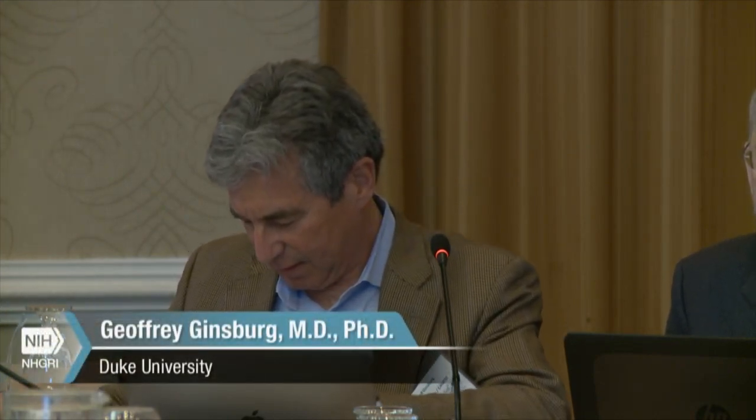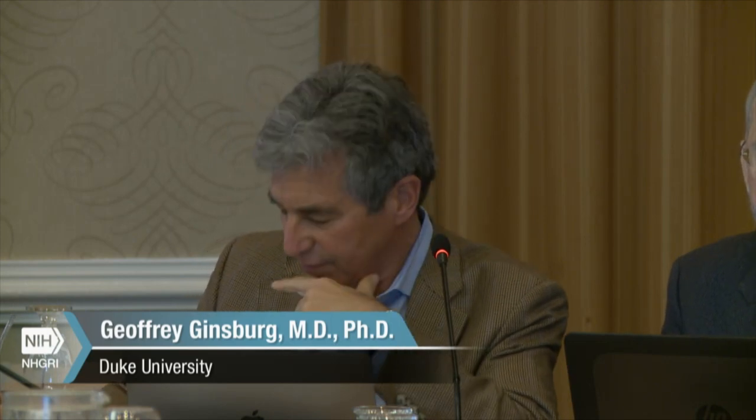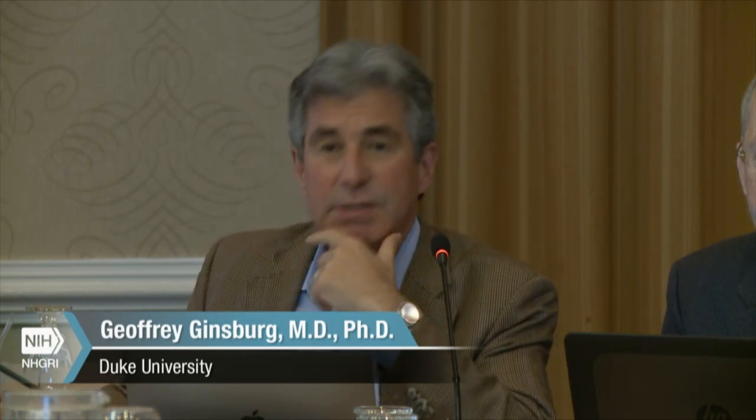We're in session two. I'm Jeff Ginsberg from Duke University. This is Resources for Pharmacogenetics Implementation. Our first speaker is Mary Relling, who's going to tell us about CPIC.